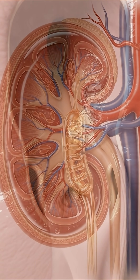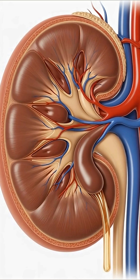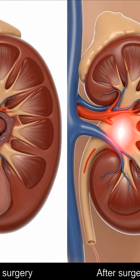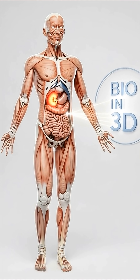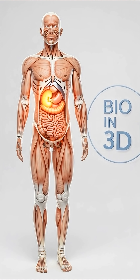Unlike open surgery, PCNL avoids large incisions and preserves healthy kidney tissue. Once the stone is fully removed, the kidney begins to function normally again. This advanced procedure shows how modern surgery removes massive stones safely — by precision, not force.